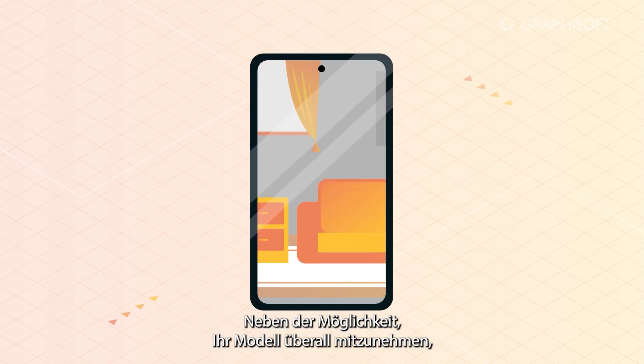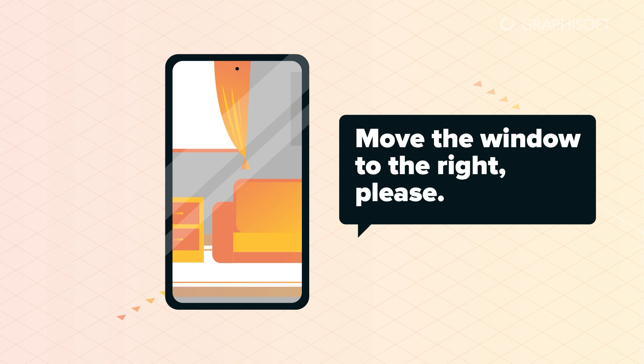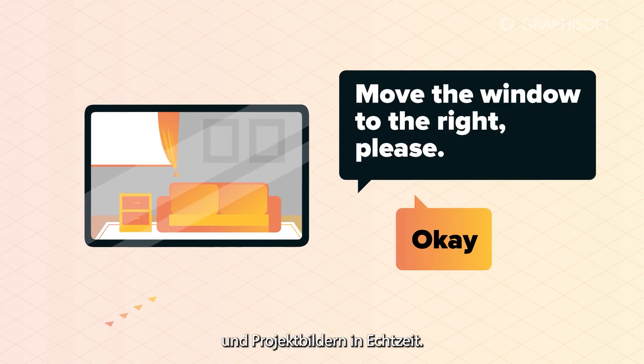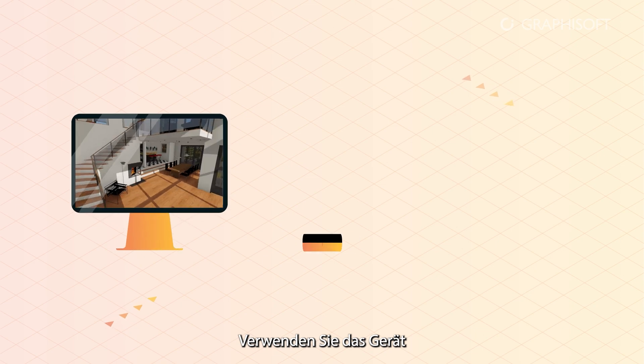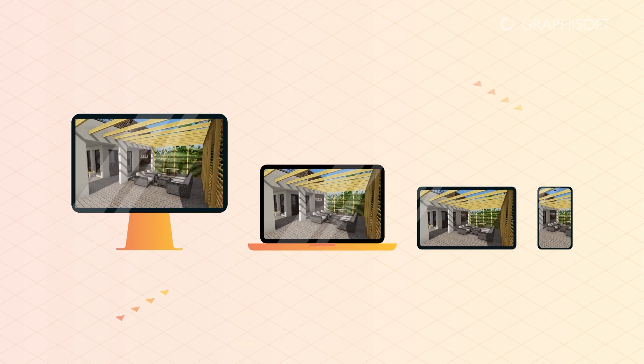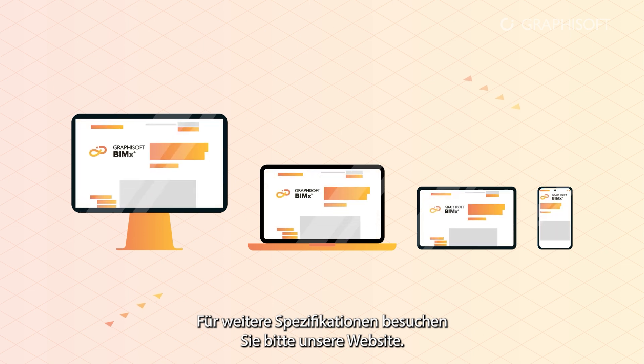In addition to being able to take your model with you where you go, BIMx and BIMcloud let you exchange instant messages and project images in real time. Use the device and platform of your choice to explore BIMx hypermodels. For specifications, please check our website.